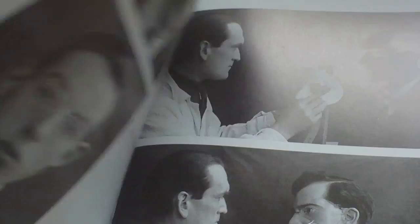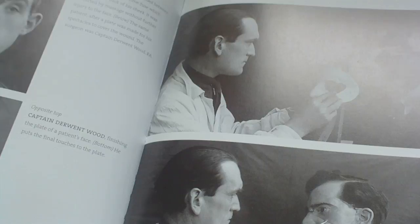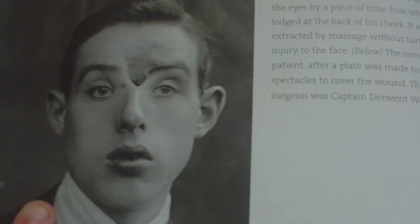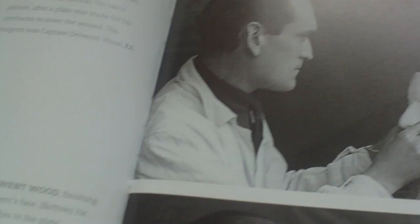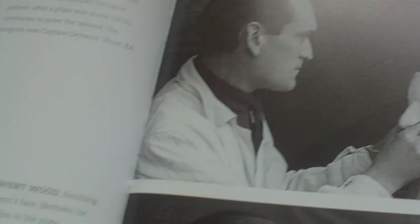This is the armistice aftermath, when the soldiers came home. This man was wounded between the eyes by a piece of time fuse which went through his forehead and lodged in the side of his cheek, so they made him a prosthetic wax mold to go over his face — kind of pioneering plastic surgery — painting it up to match his skin.